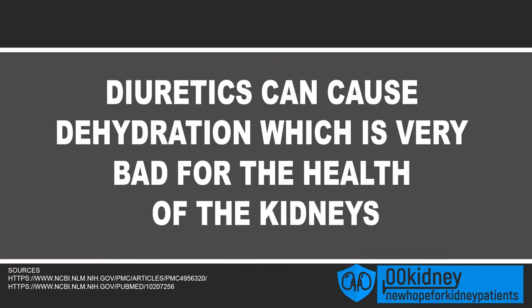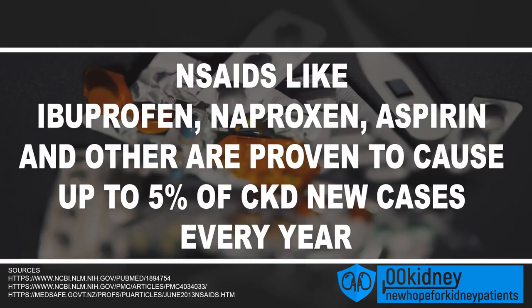Diuretics are another class of drugs that can have a bad impact on the health of your kidneys. They are used to treat swelling and high blood pressure, and since these conditions are associated with kidney disease, diuretics or water pills are often prescribed to kidney patients. Unfortunately, they can cause dehydration, which is very bad for kidney health. Some supplements like creatine and wormwood oil are dangerous too, especially if your kidneys are not working at 100%. The most dangerous over-the-counter medications are NSAIDs like ibuprofen, naproxen, aspirin, and other painkillers.